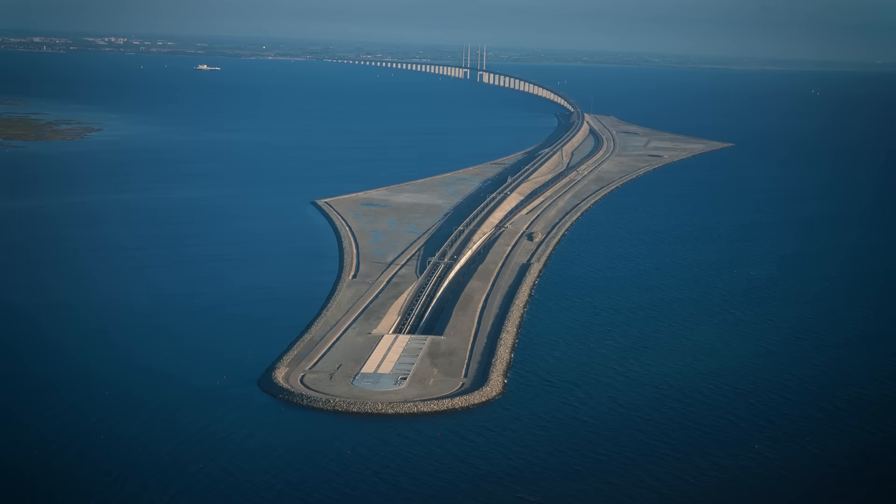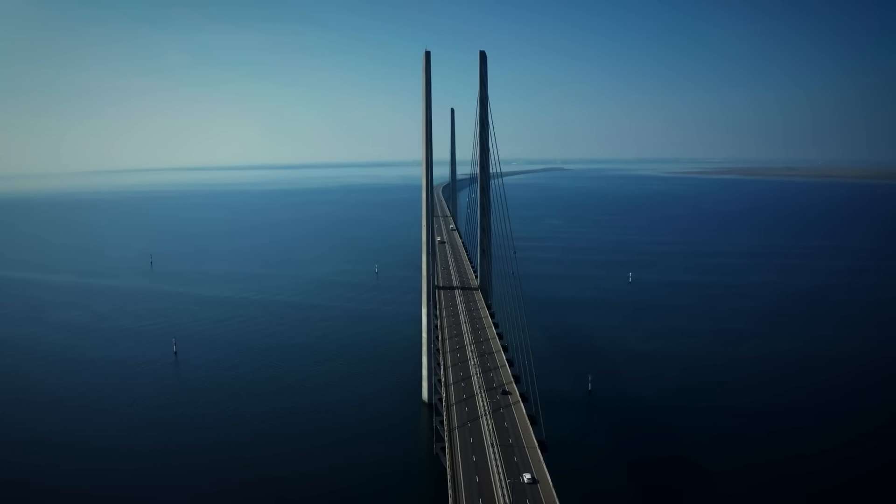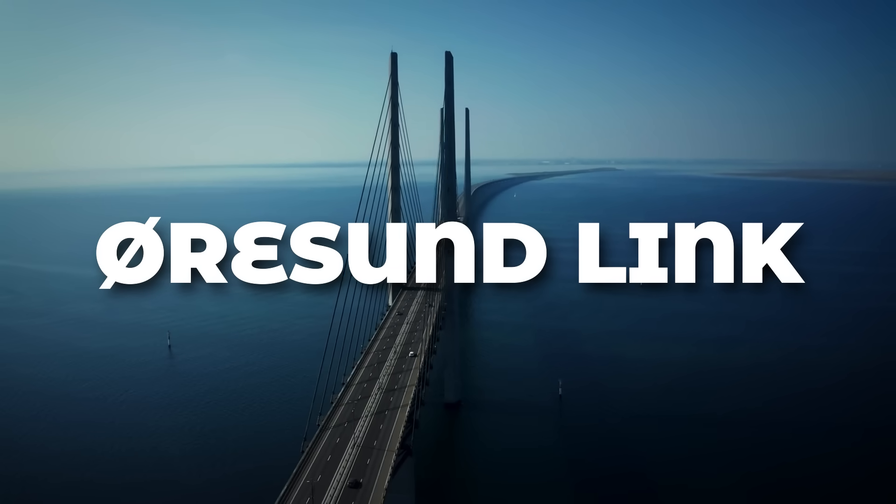You dive beneath the sea, burst onto a sunlit island, and then rise across Scandinavia's longest bridge. Welcome to the Øresund Link — part tunnel, part bridge, an all-engineering spectacle.